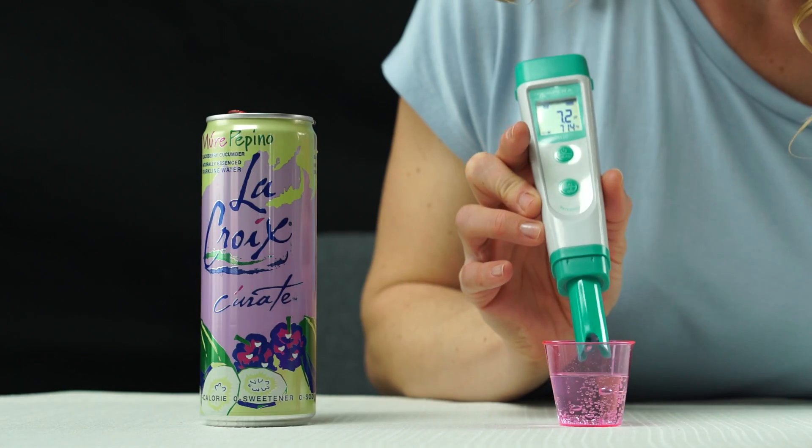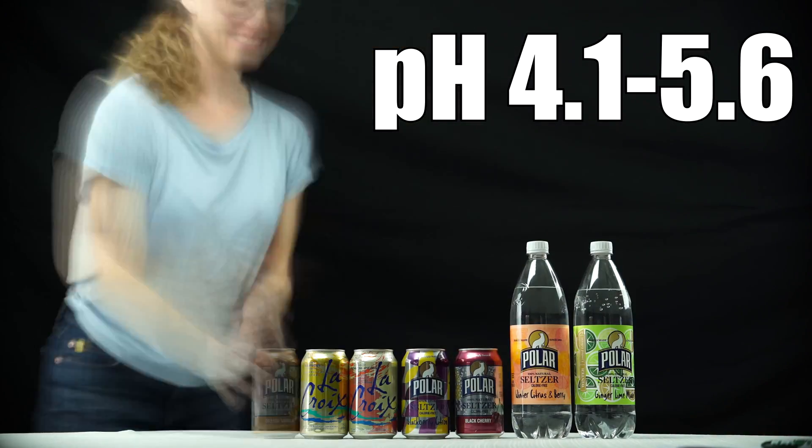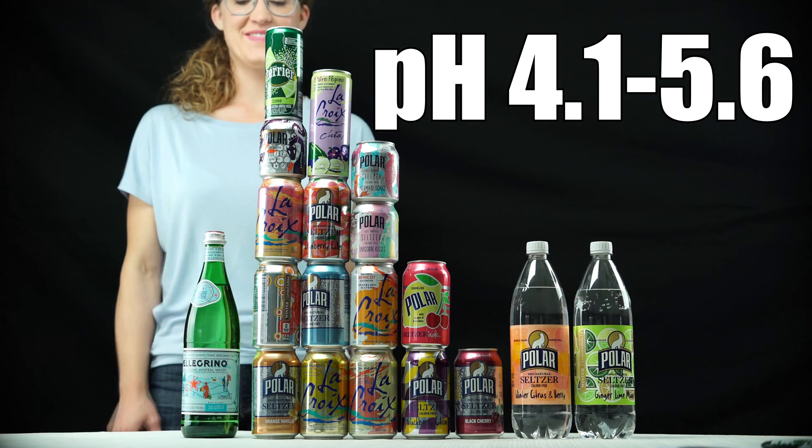In a previous video, I measured the pH of 26 varieties of sparkling water, and I found that 77% of them were not acidic enough to risk tooth enamel erosion. Check it out here.